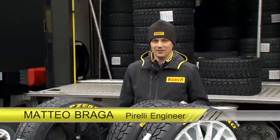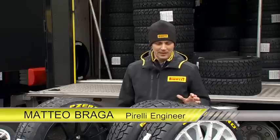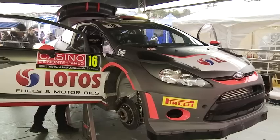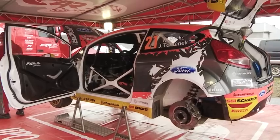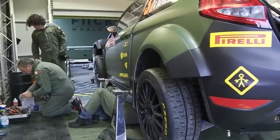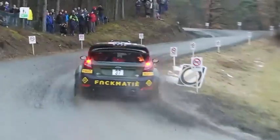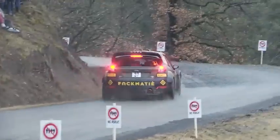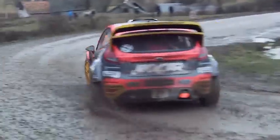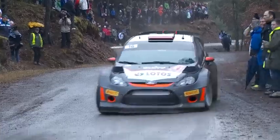We are at the Monte Carlo Rally, the first race of the WRC season and, as usual, it is the most demanding race in terms of logistics and competition. It is very difficult to race because you can find different and several meteo conditions, starting from dry and wet and icy conditions. It is always difficult to preview and forecast the weather.